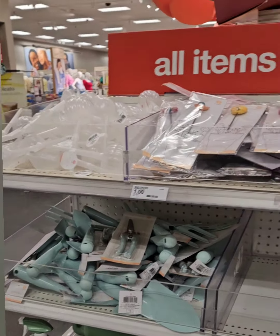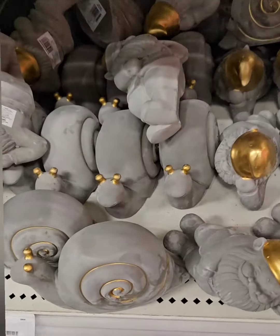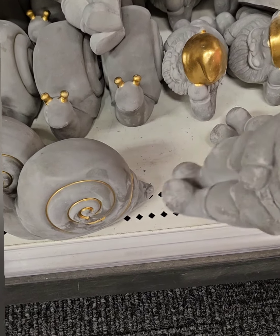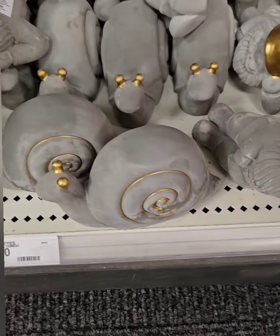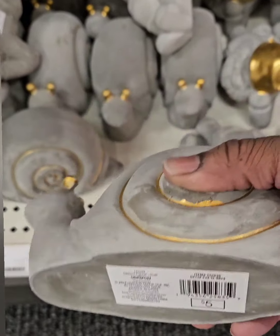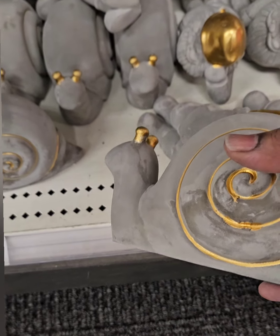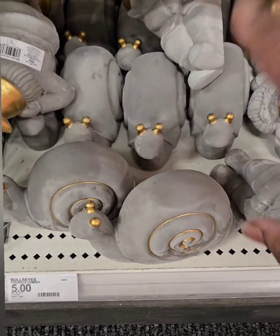Right below, they have amazing cement figurines for your garden — a gnome with a gold hat and snails. These are coming in at five dollars and are super heavy because they're raw cement. You can paint them or leave them as-is, and they can even double as paperweights at the office.